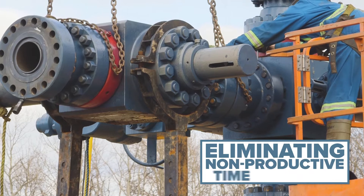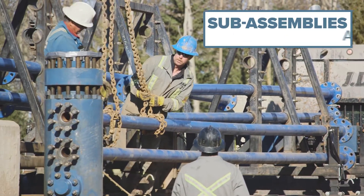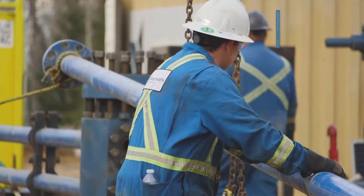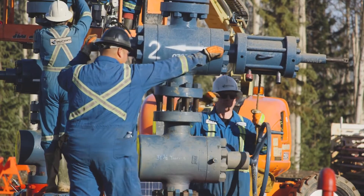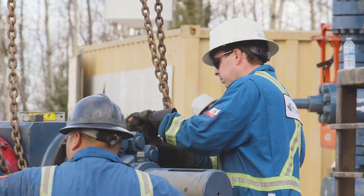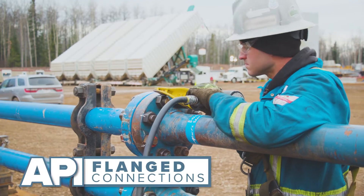Eliminating non-productive time is critical. That is why all of our MWFC sub-assemblies are pre-built at our Great North Projects facility. This innovative approach has significantly reduced the number of field connections and improved overall safety by eliminating the reliance on hammer unions, because we only use API-flanged connections.